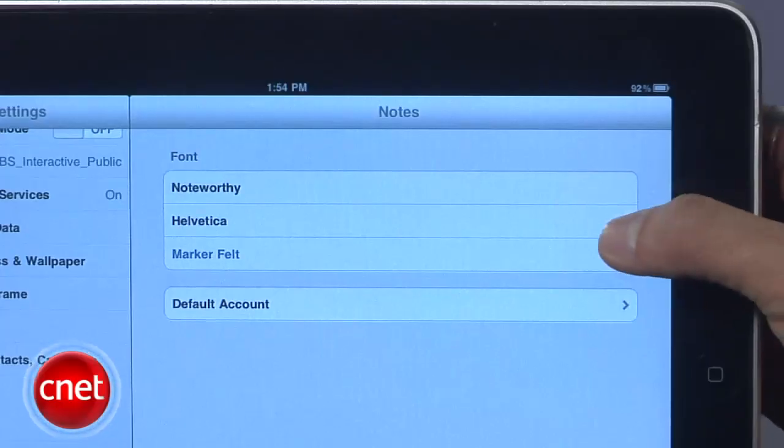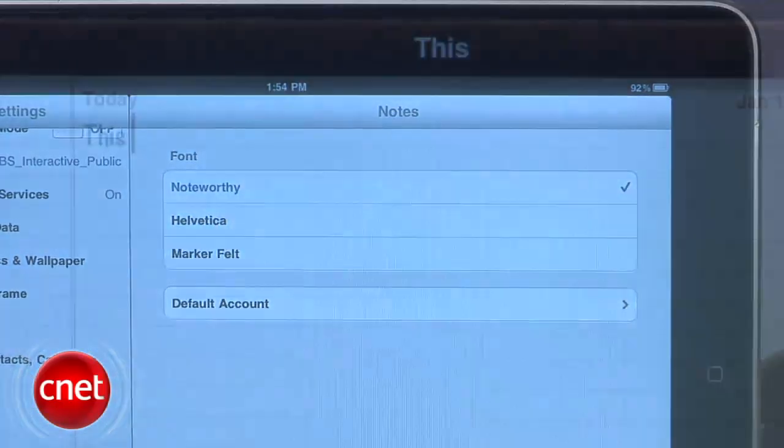And on both the iPhone and iPad, there's a new font available called Noteworthy in the Notes app. And let's be honest, that's really the feature you're most excited about.